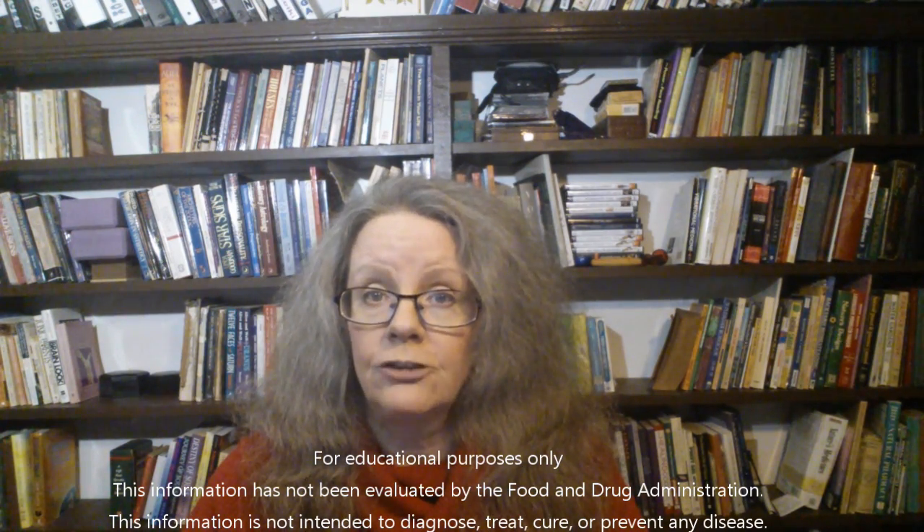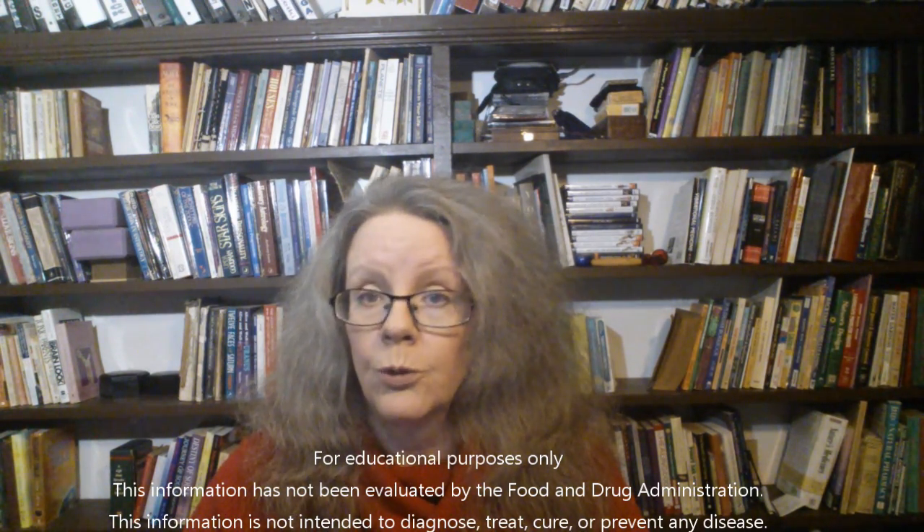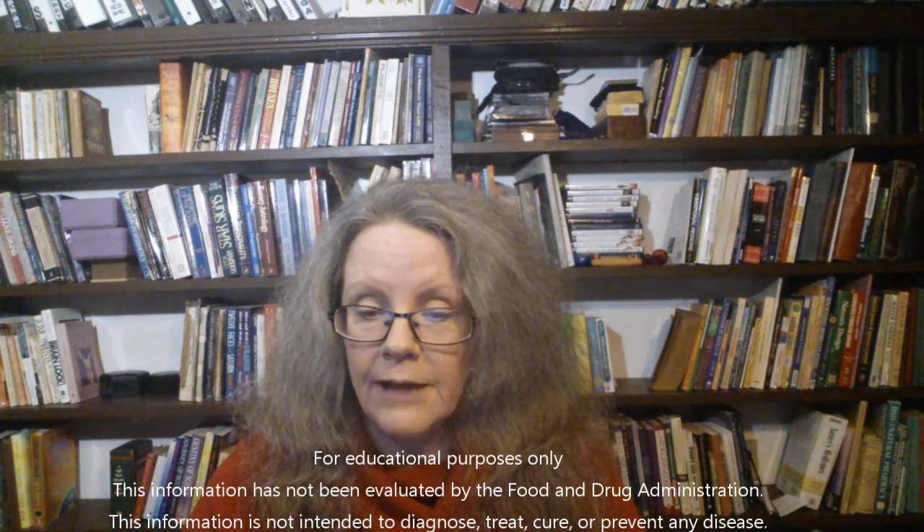The diet should be kept very light, consisting chiefly of fruit juices until the worst of the disease has passed. Then a light and nourishing diet is recommended afterwards until a full recovery is achieved.